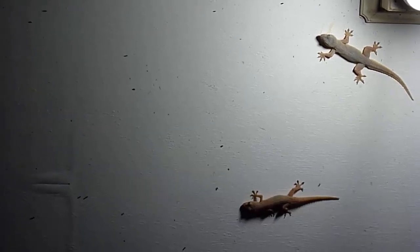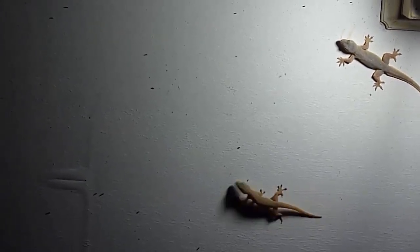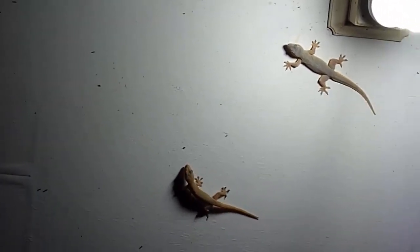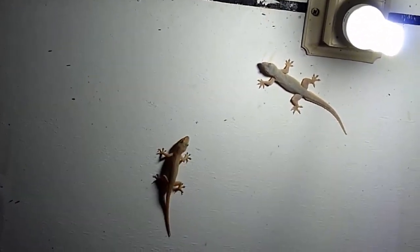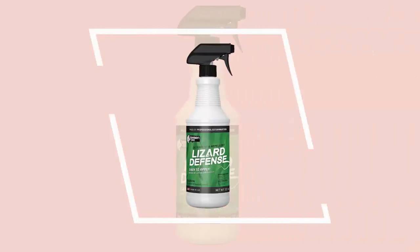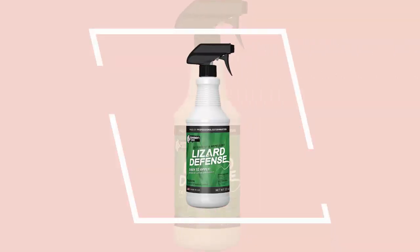Number two: Exterminators Choice Lizard Defense Spray. Exterminators Choice Lizard Defense Repellent Spray is an all-natural formula that repels most common types of lizards including anoles, iguanas, horned lizards, and many more. It is great to use in a garden, patio, doorway, deck, windows, or more. This repellent is made with the purest essential oils like clove oil, peppermint oil, and a blend of other ingredients, and it has a scent that is unpleasant to lizards and geckos but pleasant for humans.